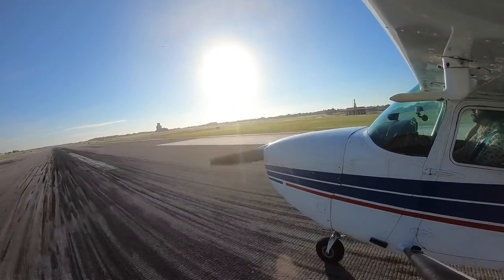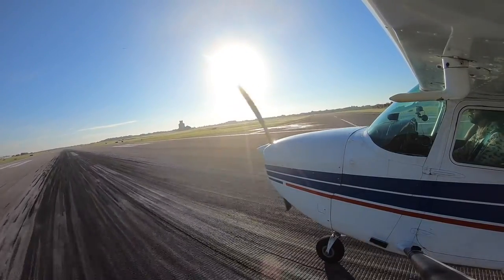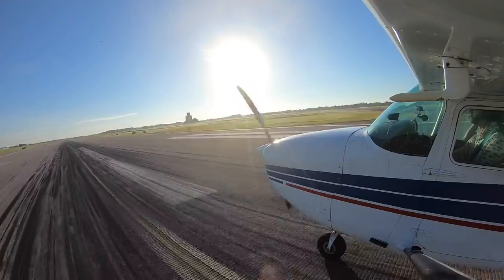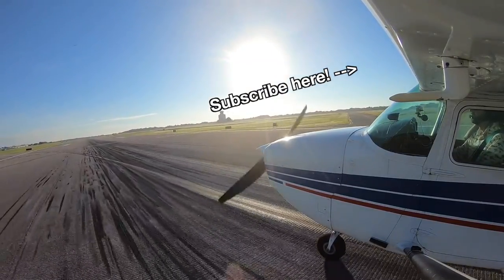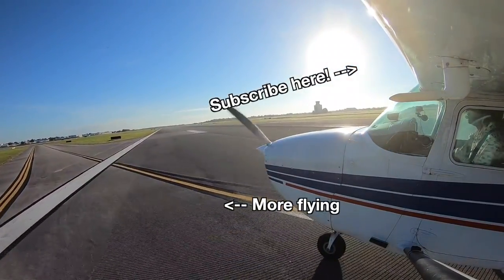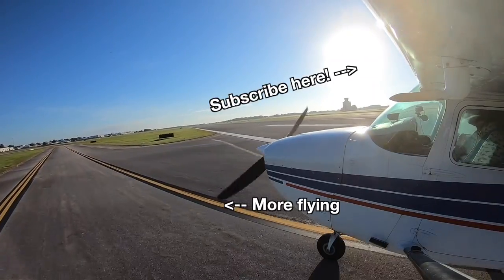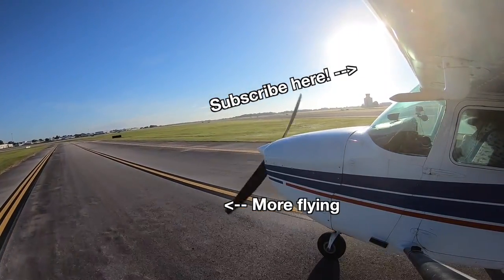Even though this flight didn't really go as planned, it was still a beautiful one, and we got a cool weather and aerodynamics lesson from it. Sometimes a pilot has to weigh the risks of their flight and make the right decision — and there will always be more opportunities to fly to breakfast. Thanks so much for watching. If you enjoyed the video, please like and subscribe. Blue skies and safe flying — we'll see you next time.